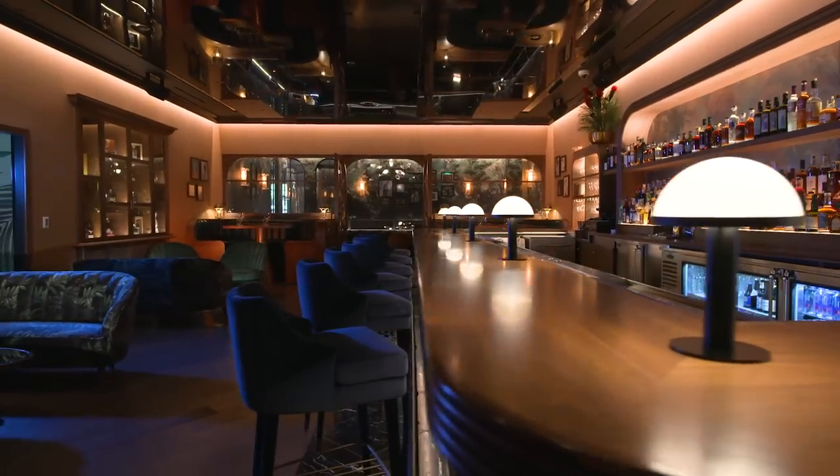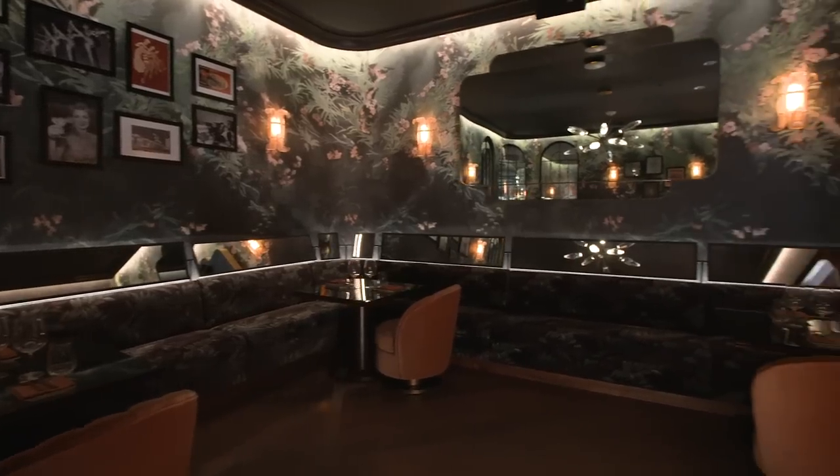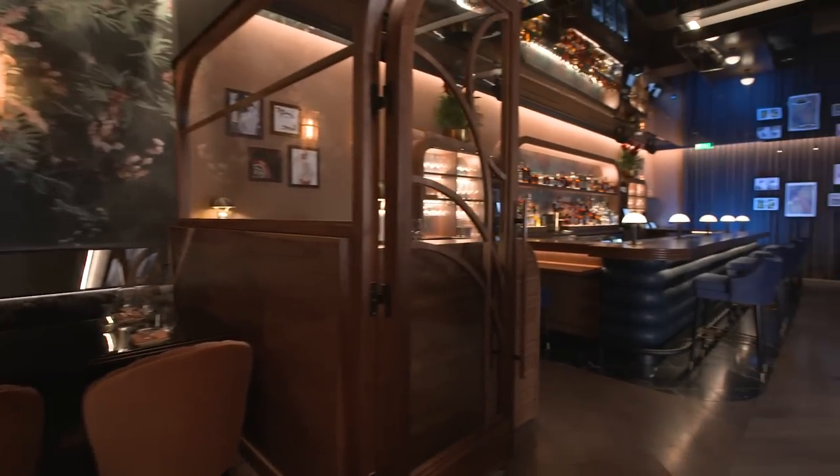Speaking of cocktails, they also have a speakeasy at the back of the steakhouse known as the Count Room. If you want to see more about our experience at Bugsy and Meyers, we did make a full video about that dinner — the link is in the description below. So if you're looking for a great steakhouse centrally located on the Las Vegas Strip that you probably haven't been to before, Bugsy and Meyers is a great option.